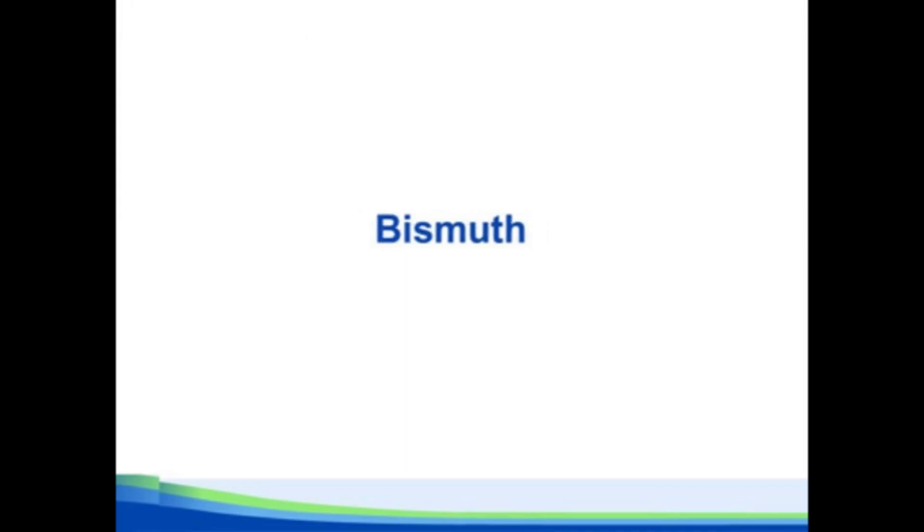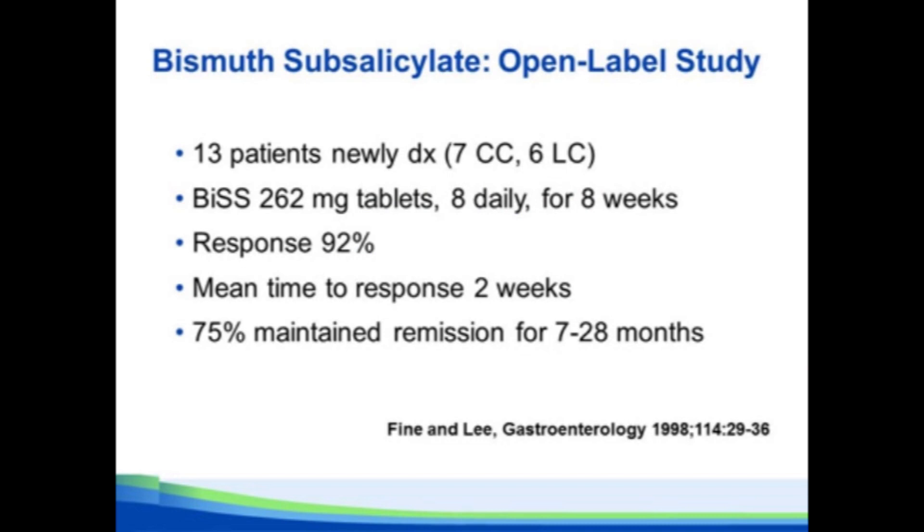Now we'll switch to treatment, starting with bismuth. A small open-label study many years ago showed that bismuth — eight tablets a day — was effective in 92% of patients with microscopic colitis. The mean time to response was two weeks, so if someone says they took a couple of Pepto-Bismol for a couple of days and it didn't work, that's really not a sufficient trial. It should be at least nine pills a day for at least four weeks. Of those that responded, 75% maintained a long-term response, which is in distinction to the data I'll show you with budesonide.